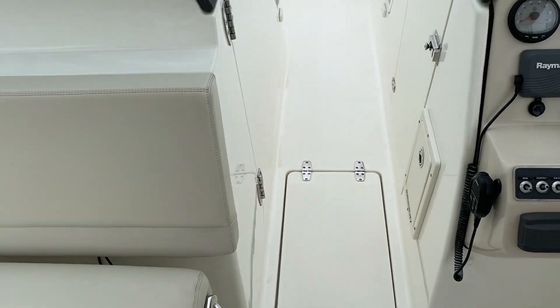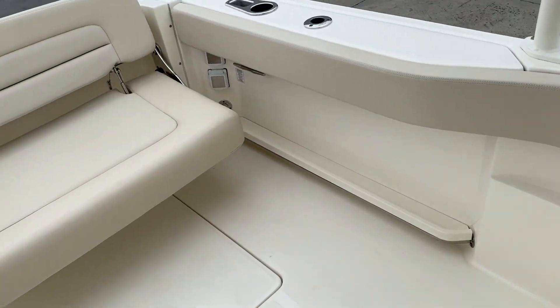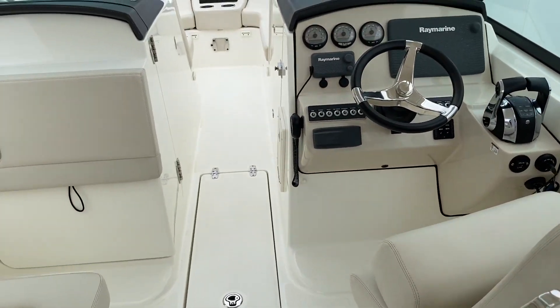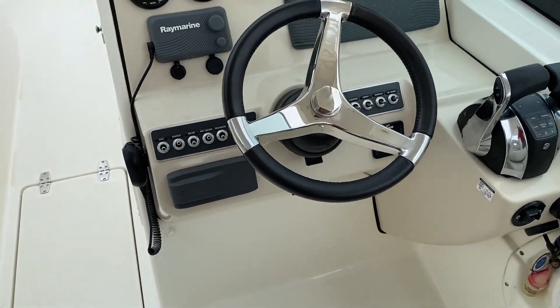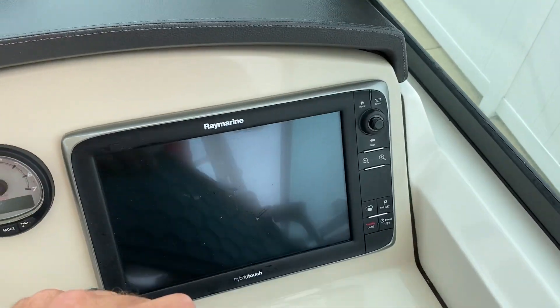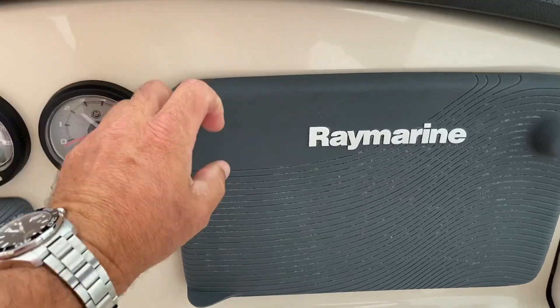I'd call the 270 Vantage kind of the sport utility — it covers a lot of bases. Nice family boat, nice fish boat. Gives you quite a bit more comfort with the windshield versus a center console. Here at the helm, we've got our trim tabs, Fusion Stereo, Raymarine GPS chart plotter. This one also has sonar on it and a Raymarine VHF radio.